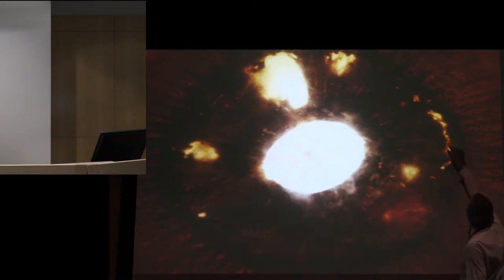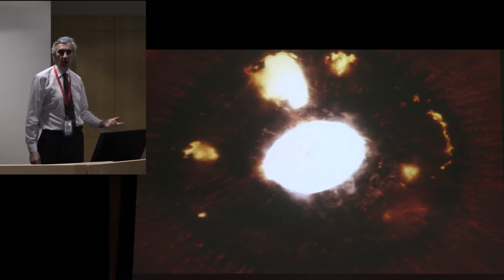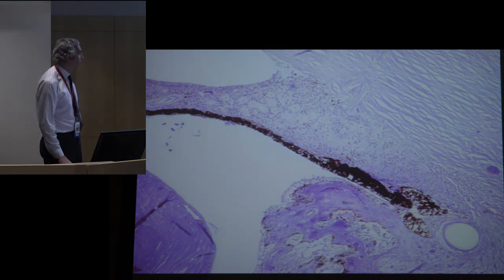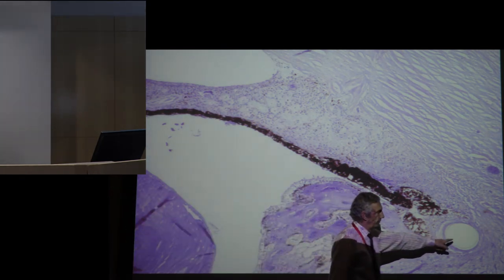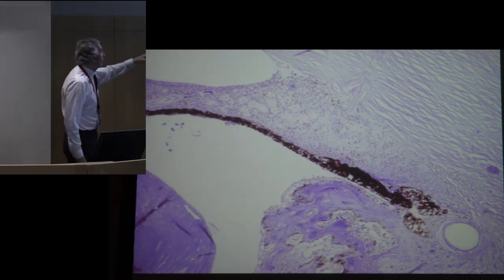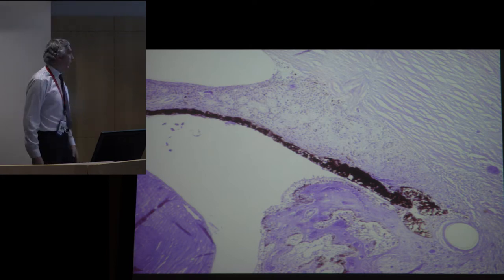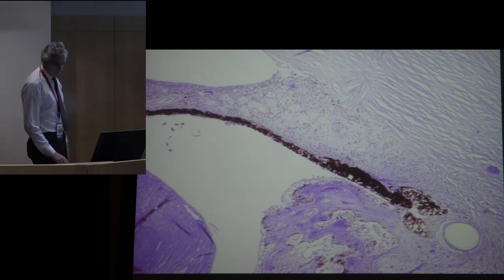If you put IOLs in the sulcus all the time, you get problems. An eye sectioned from behind shows a C-shaped transillumination defect where the haptic was rubbing against the posterior iris. These lenses weren't designed for the sulcus: you'd get significant pigment dispersion, chronic glaucoma, and chronic UGH syndrome. In one sulcus-placed IOL, the loop went all the way back to the root of the iris, and you can see peripheral anterior synechiae with the iris stuck to the angle blocking it off — plus a huge Soemmering's ring because the IOL wasn't in the bag.